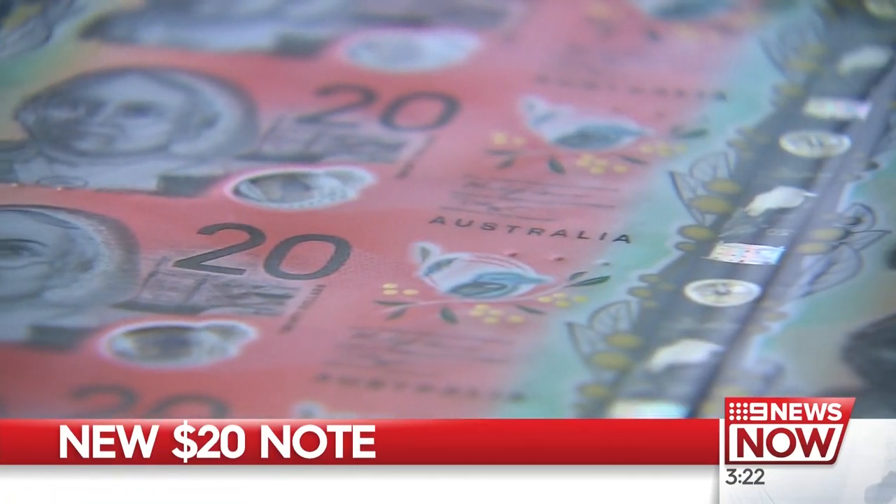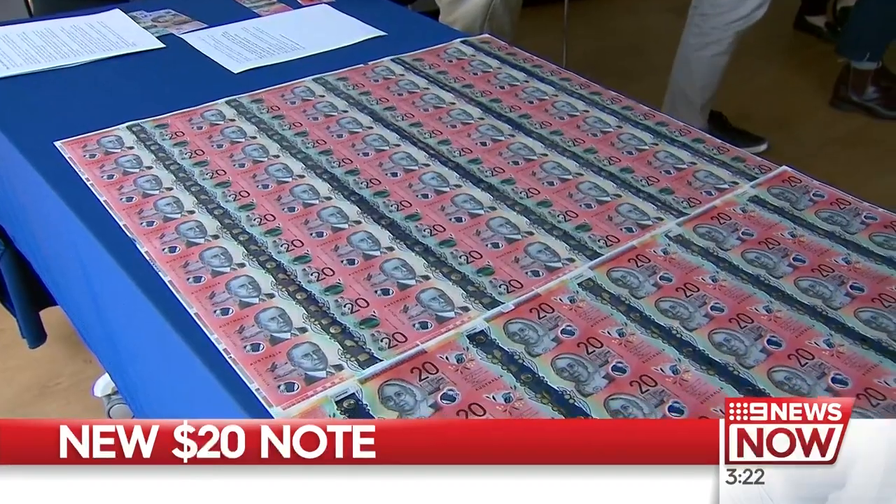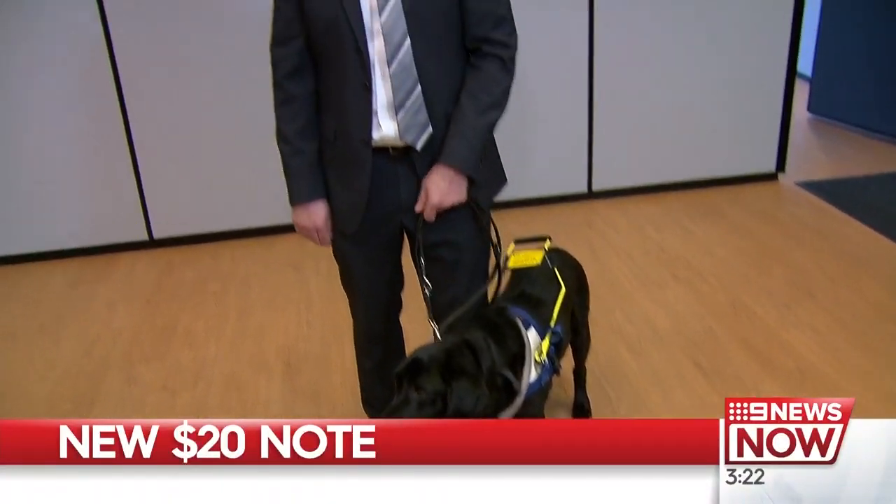The new note has three raised bumps on each of its long edges, which will help the 350,000 Australians who are blind or have low vision identify it. People like Chris Edwards: 'I can clearly rely on going into my wallet and knowing which note I'm handing over to the cafe.'